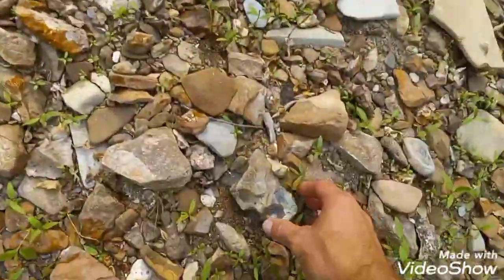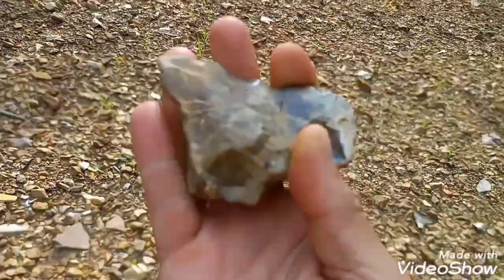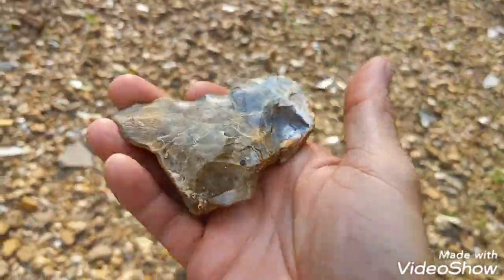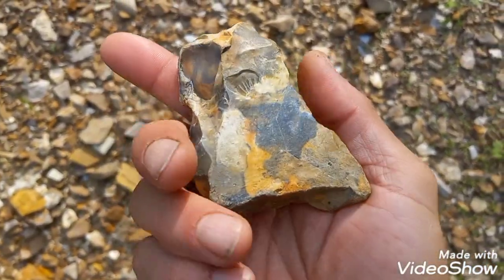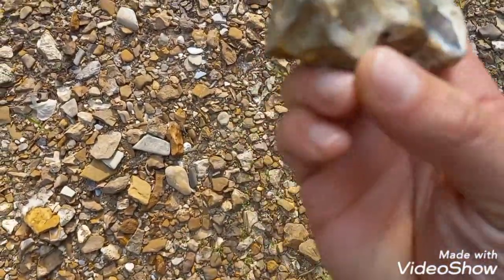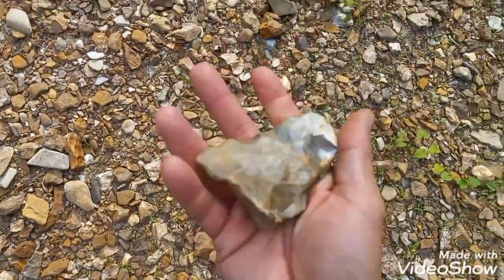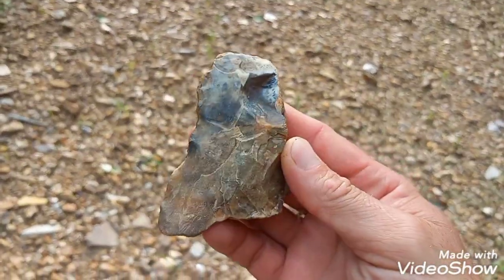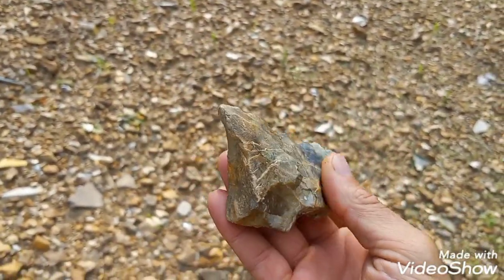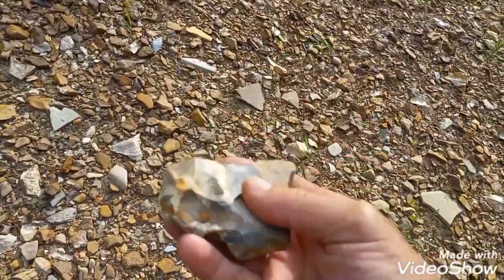I found a heartbreaker of an axe — a flint axe. Man, that would have been a nice one. Colors on that. Oh man. That sucks. Oh, well. I'll let you know if I find anything else.